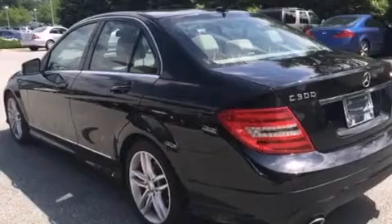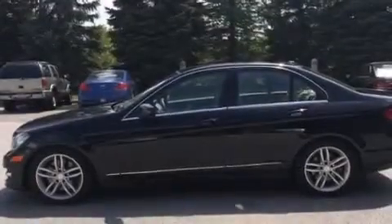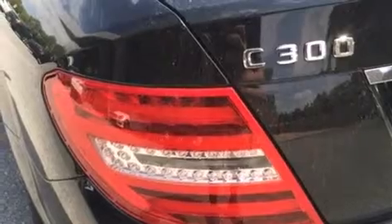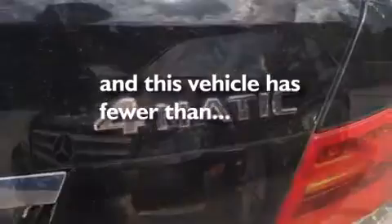Air conditioning with automatic climate control, cruise control, an auto-dimming rearview mirror, a CD player, a leather-wrapped shift knob, front-side impact airbags, a home link feature, a rear window defroster, a keyless entry system, and this vehicle has less than 22,000 miles.